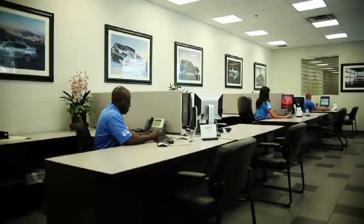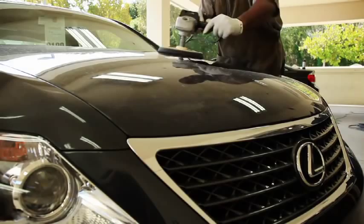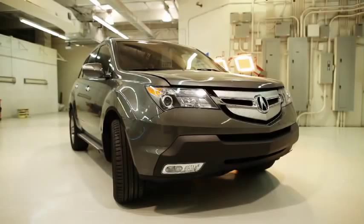It is our job and our pleasure to assist you with the entire collision repair process. Please remember that even if you don't drive a Lexus, our collision centers are fully equipped and trained to repair all makes and models.